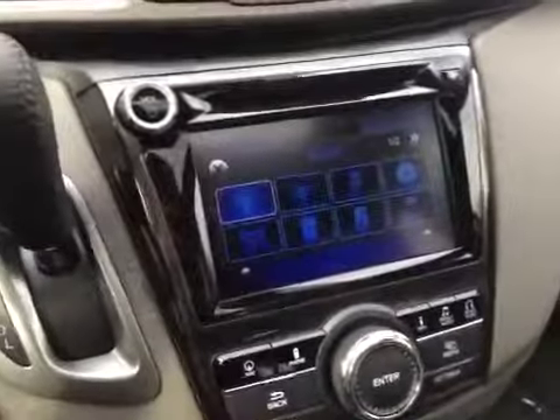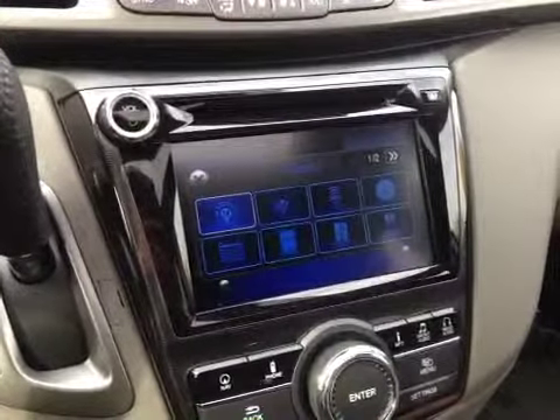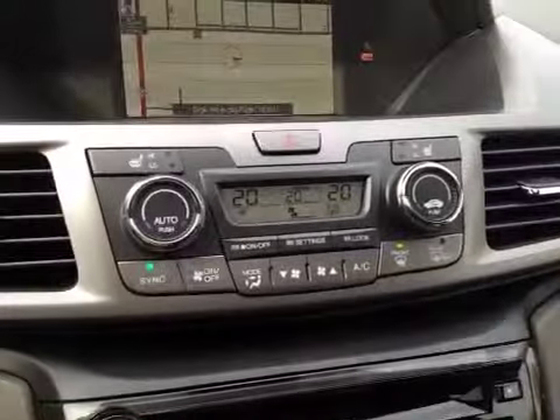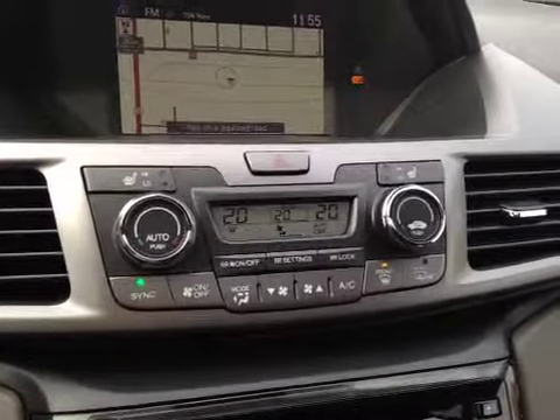Over here you have your navigation system as well as your AM, FM, CD, auxiliary, USB, hard drive, and satellite radio for entertainment. And up here you have your electronic climate control with dual zones as well as heated seats for the front driver and passenger.